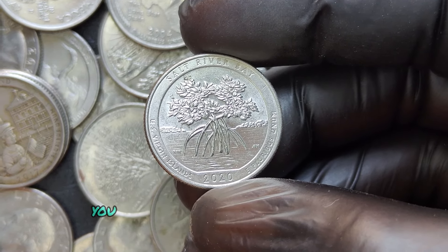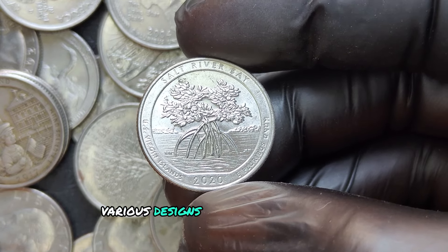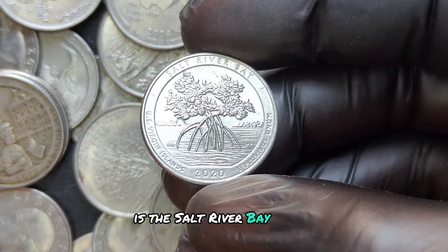On one side, you have the familiar image of George Washington, and on the reverse side, various designs that depict American national parks and monuments. One of the most popular from this year is the Salt River Bay design.